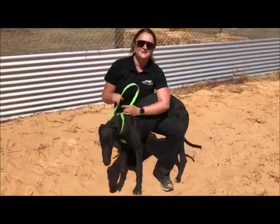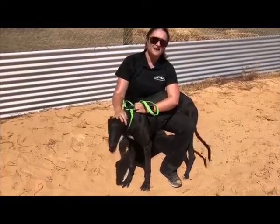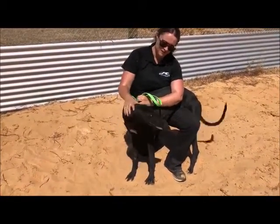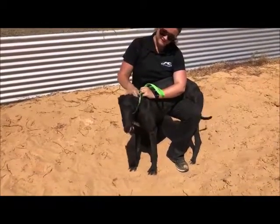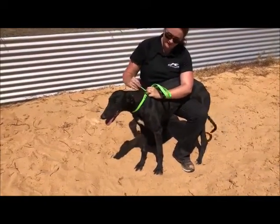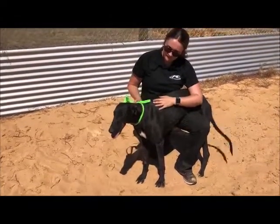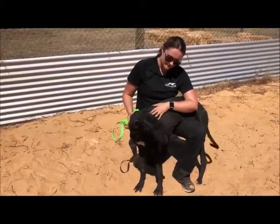Hi guys, Jess here from Trolley Syndications. I'm at the farm in Kilmanie and I have got Hustler with me. He's a Dyna Double One pup. He's six months, nearly coming up to seven at the end of the month, and he's looking really well. Nice size, beautiful coat, and he's in a good spot here at Kilmanie.